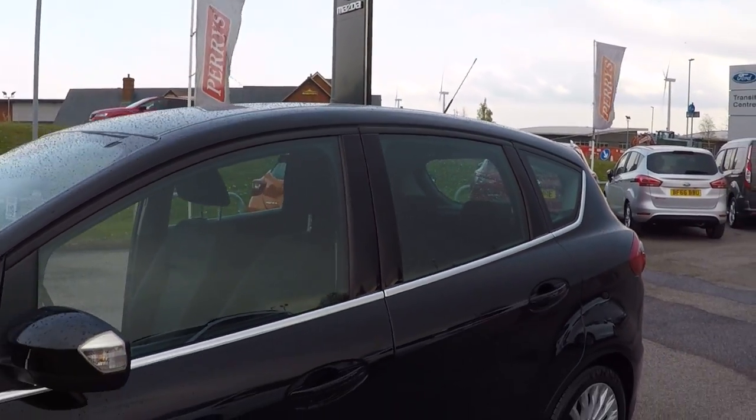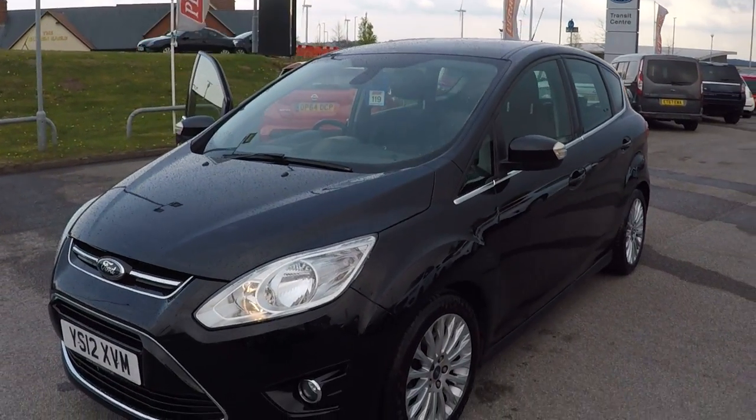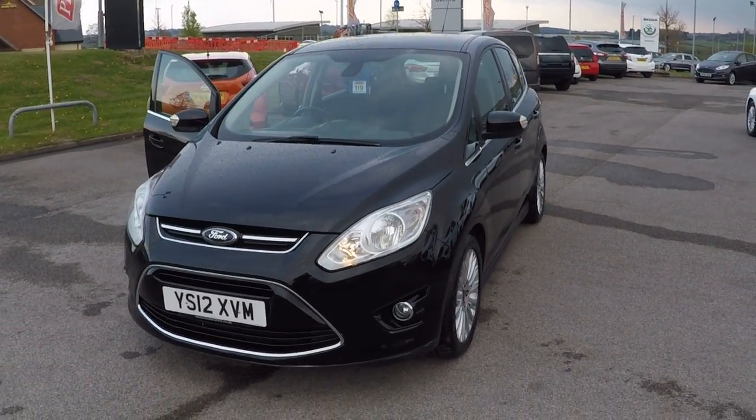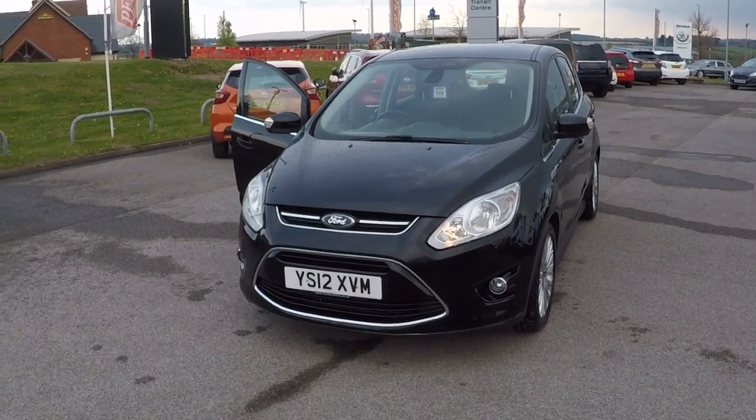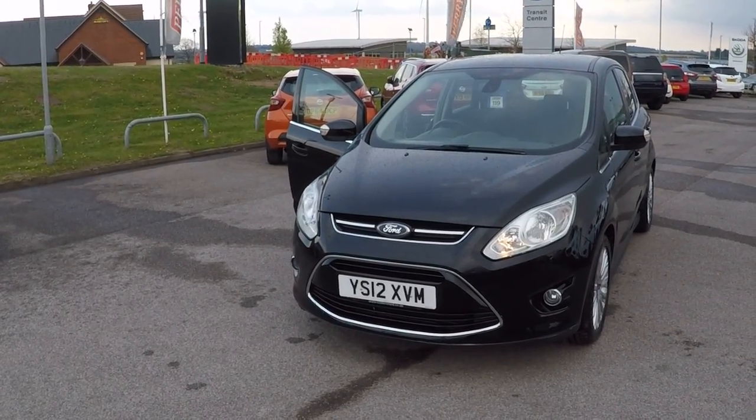Give anybody in the used car team a call on 01623 622 522 to reserve this car or to ask any more questions — feel free, don't hesitate, give us a call. Thanks ever so much for watching, hope to hear from you very soon.